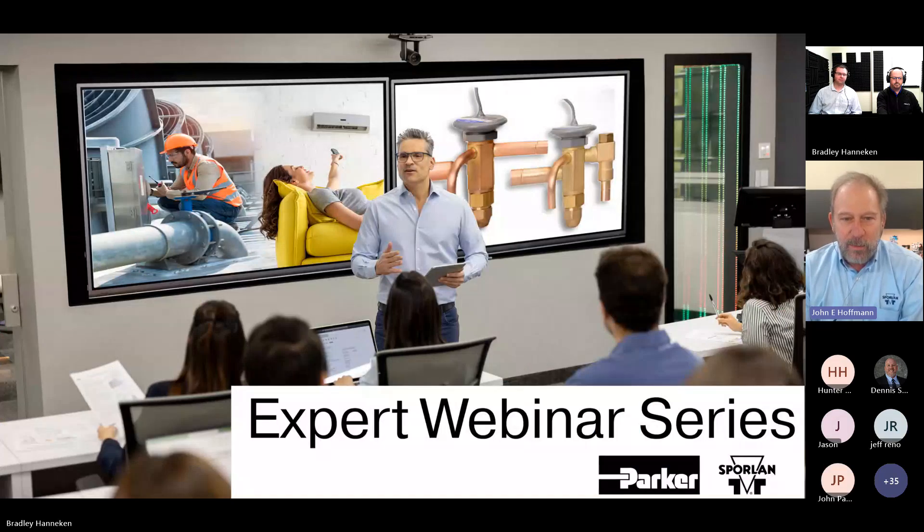Welcome, everyone, to our Sporlin Experts webinar on innovations around the BQ valve system. This system enables field technicians to construct the appropriate TEV for each job. As we go through the presentation, the chat function will be disabled, so communication will be through the Q&A screen only. We encourage you to submit your questions there, and we'll address them during the designated Q&A segments.